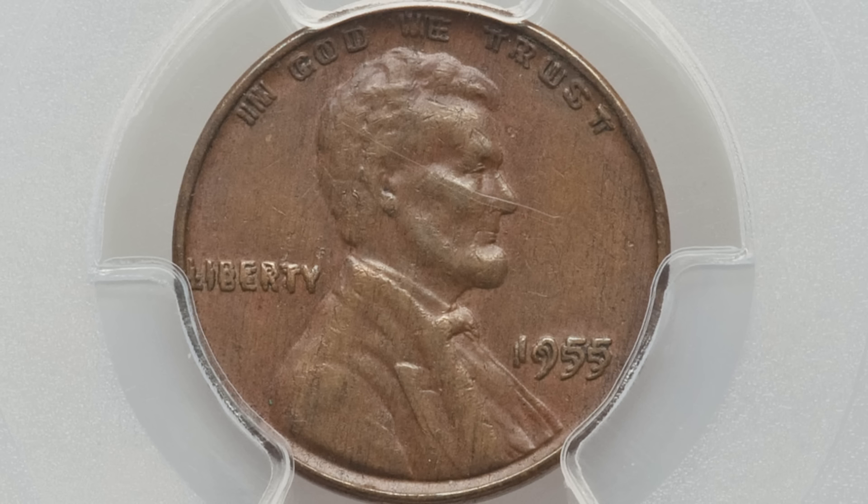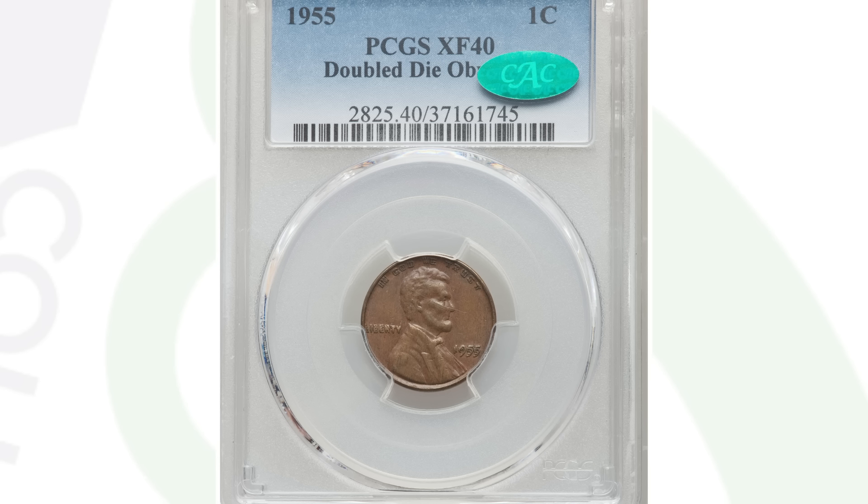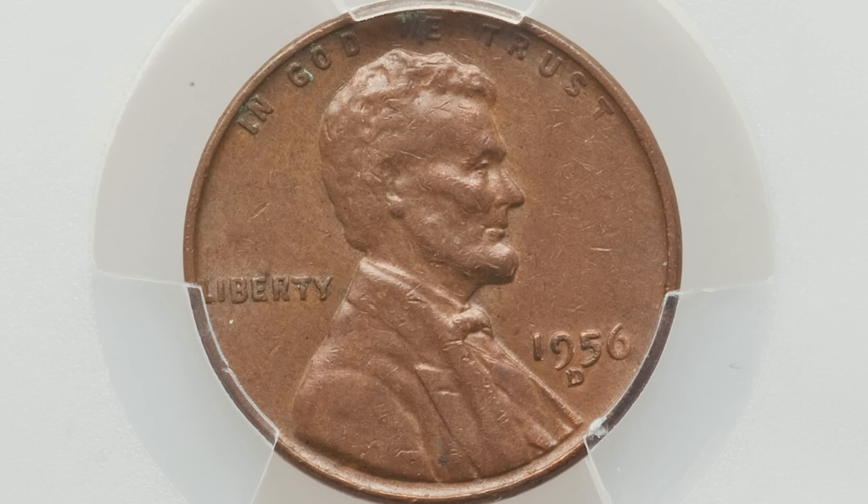Here is the famous 1955 doubled die obverse. I always want to remind and educate newer viewers about this — it is a very rare coin. This coin sold for over $1,300 at XF-40. In Mint State grades they're selling for tens of thousands of dollars. This is one I'm going to add to my collection one day — I have the 1972 doubled die, the 1995, and others, but not the 1955. This is a super rare one.